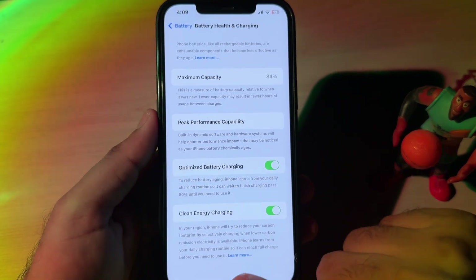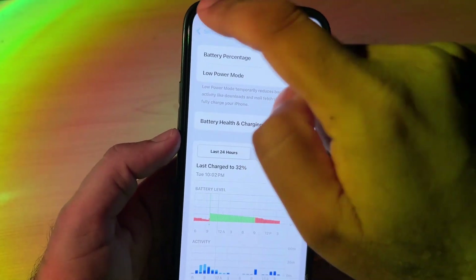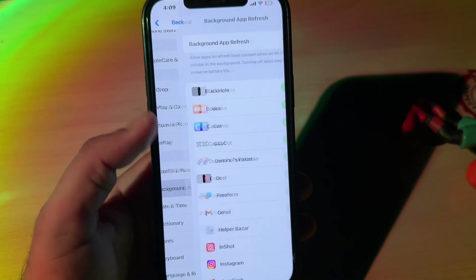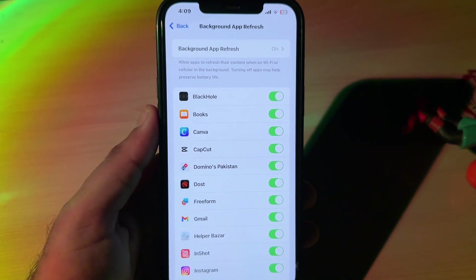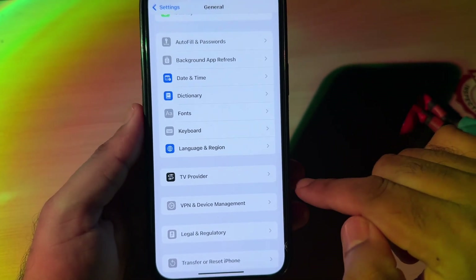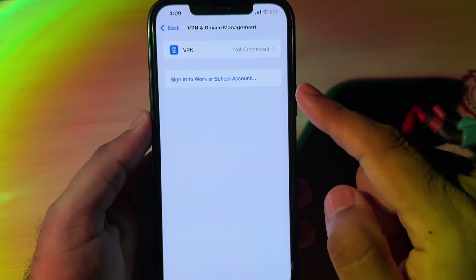After downgrading, make sure you remove your beta profile from your iPhone. To check that, open your iPhone Settings app. In the Settings app, open the General option, then scroll down and tap on Background App Refresh. Make sure your iPhone Background App Refresh is turned off. Then go back, scroll down, and tap on Device and Management.